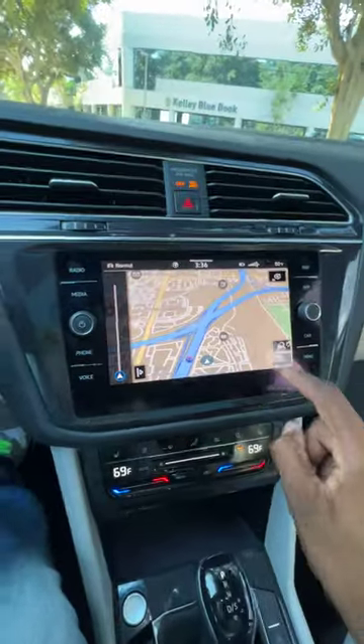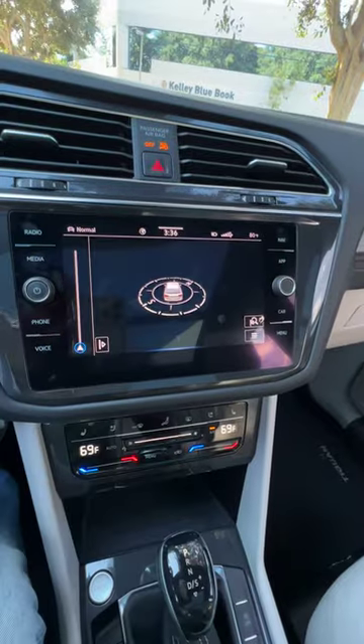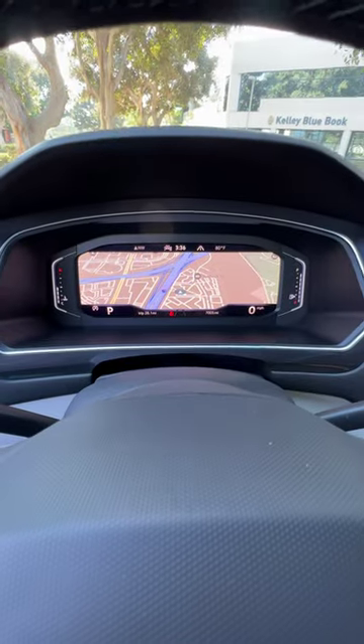So how do you do that? You just hit this three lines, display map in the instrument panel, and boom, there you go. Easy driving.